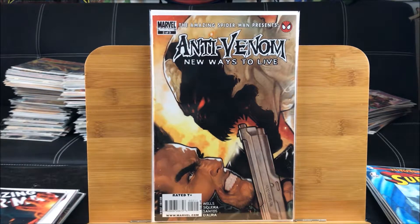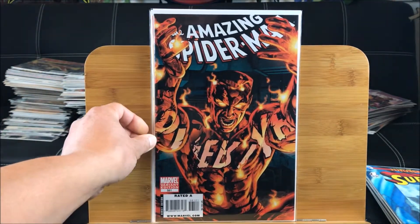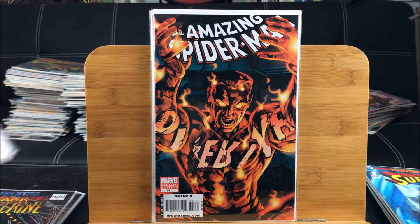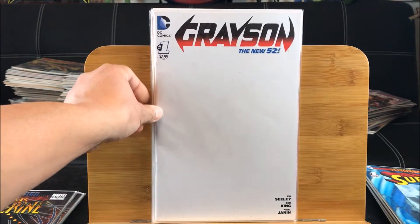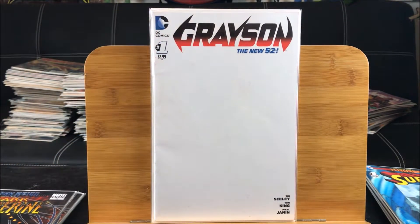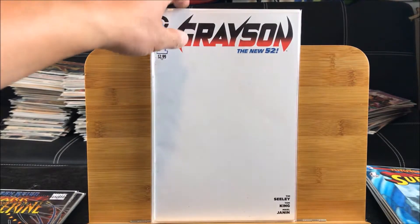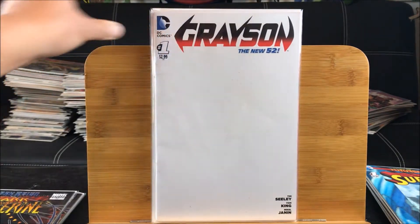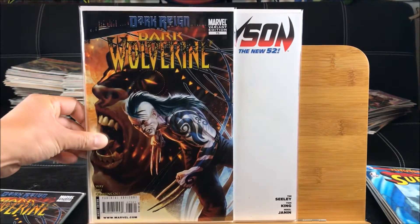Here we have a special variant cover - this is the Spider-Man variant number 581, featuring the villain edition with a villain on the cover. The other version has a plain old Spider-Man on the cover. I'm also a big fan of these sketch covers - this is the pretty hard-to-find Grayson New 52 sketch cover, and I believe this one's going for about seven to sixteen bucks on eBay. That Spider-Man one is going for about eight dollars on eBay.